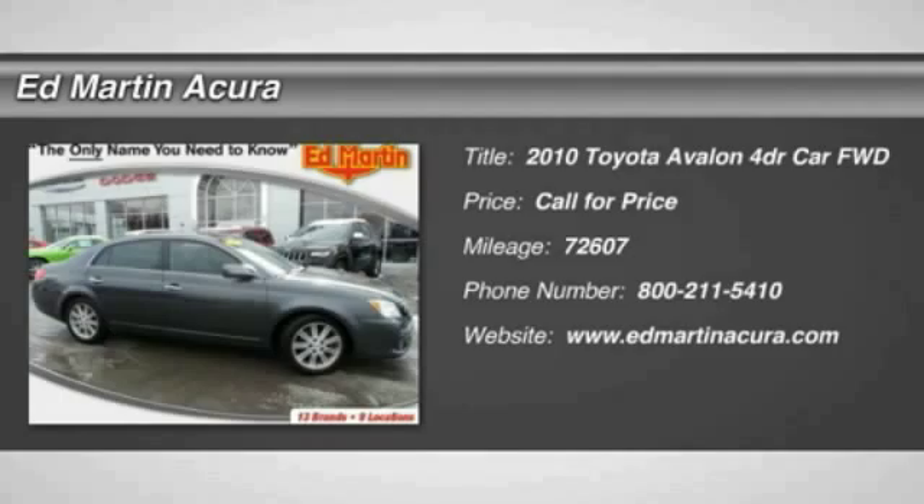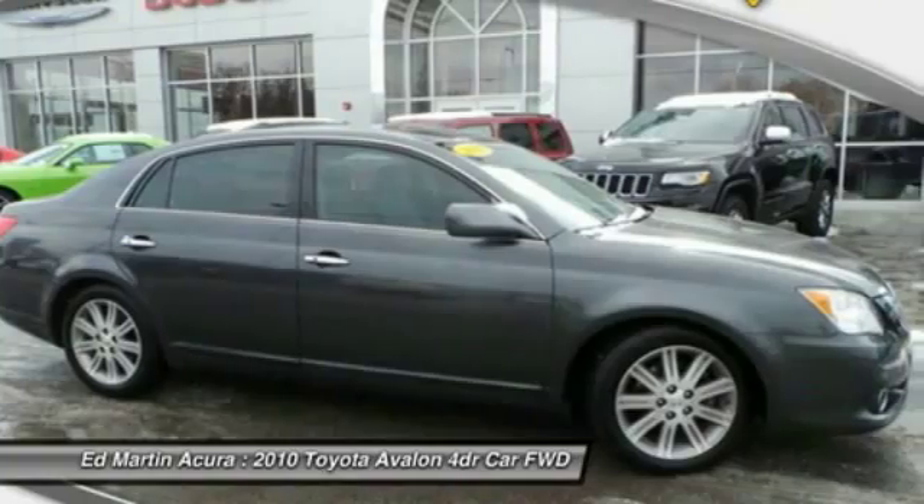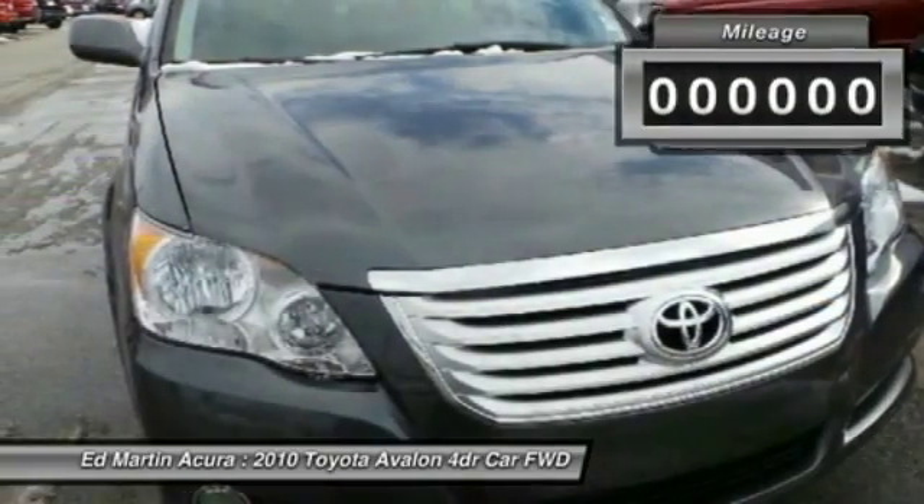2010 Toyota Avalon — a solid performer with standard V6 power, lots of interior space, and a reputation for reliability.